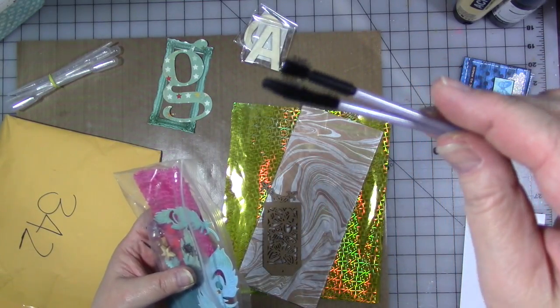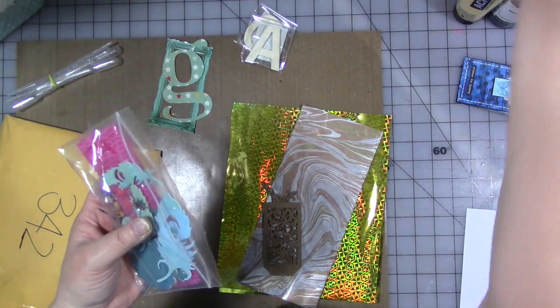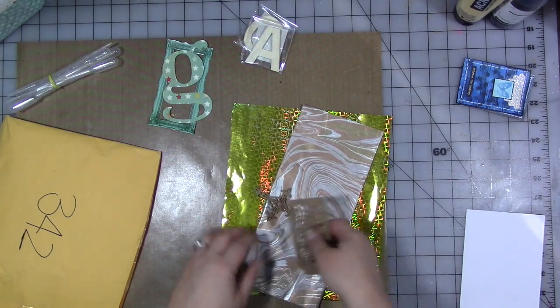I have a couple of them, but I actually don't have one in this shape, so that's going to be fun to play with. I love these because they are great for mark making, whether you're using acrylic paint or watercolor or whatever. Those are going in my grab and glue bin, which is overflowing again because I've just been shoving stuff in there.